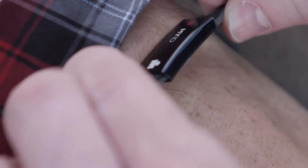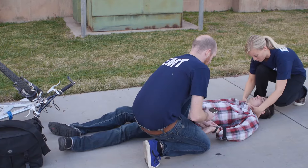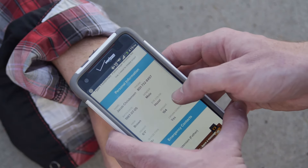To access your profile, simply call our call center, go online, or scan the QR code with any smartphone, pulling your profile up in five seconds or less. And when your life is on the line, every second counts.